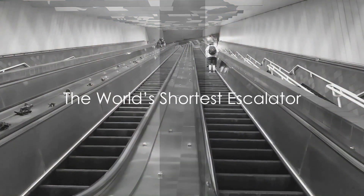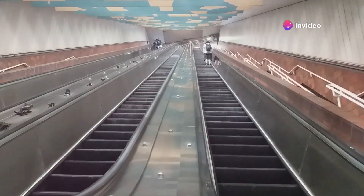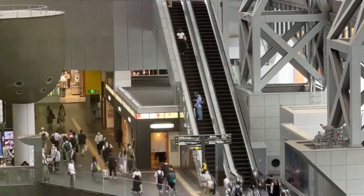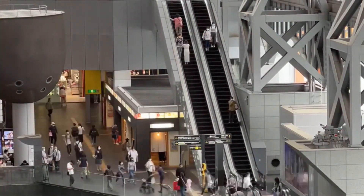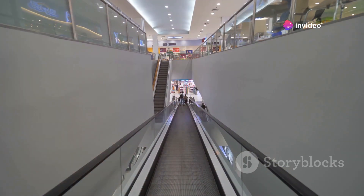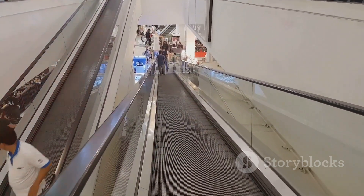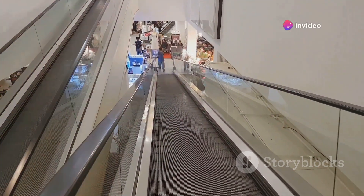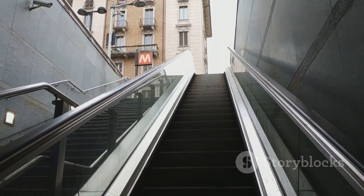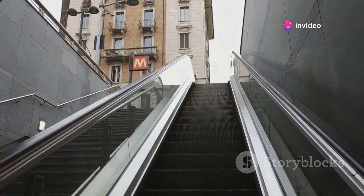Japan is home to the world's shortest escalator. Yes, you heard that correctly. While most of us might view escalators as a means to effortlessly ascend or descend multiple floors, the Japanese have taken a more playful approach. Tucked away in the basement of Moore's department store in the bustling city of Kawasaki, this peculiar escalator stands a mere 33 inches high with only five steps. Despite its miniature stature, this escalator is fully functional and operates just like its larger counterparts. It offers a brief yet amusing ride that seems more like a novelty than a necessity — but that's what makes it so distinctly Japanese.